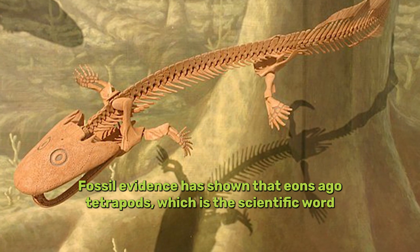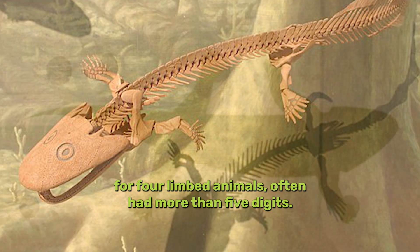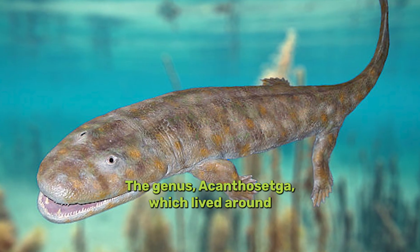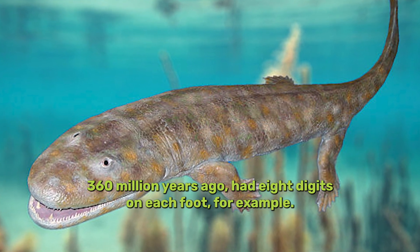Fossil evidence has shown that eons ago, tetrapods — the scientific word for four-limbed animals — often had more than five digits. This is known as polydactyly. The genus Acanthostega, which lived around 360 million years ago, had eight digits on each foot, for example.